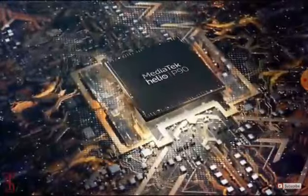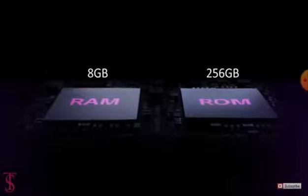Under the hood, there will be a MediaTek Helio P90 chipset paired with 8GB of RAM and 256GB of built-in storage.